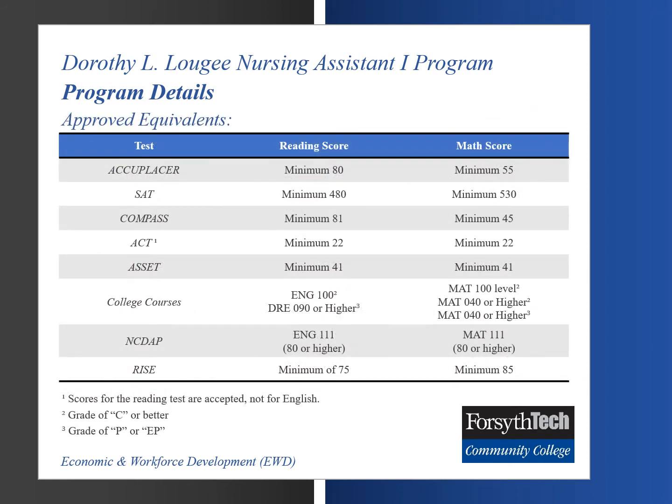Approved equivalents for placement testing include college entrance exams such as Accuplacer, SAT, Compass, ACT, ASSET, NC-DAP, and RISE. Students must meet the minimum score requirements for the respective exam taken to be approved by the Health Education Department. Please reference the testing chart with minimum scoring requirements. Additionally, students who have taken a College 100-level course or higher in English and Math with a C or greater can have the placement testing requirement waived.